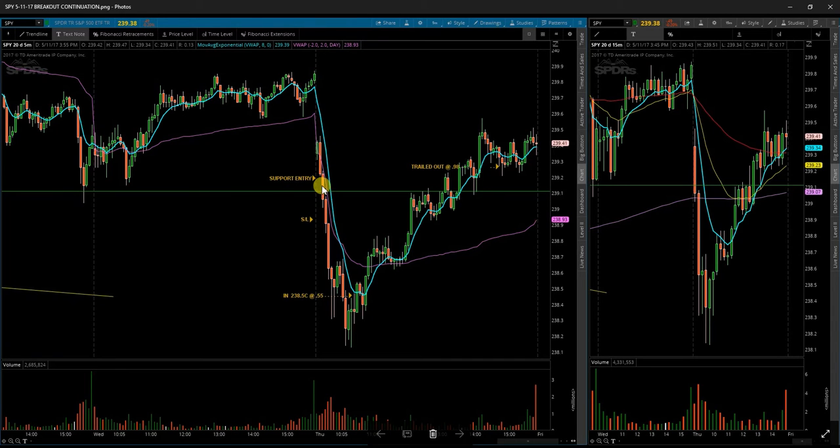I was watching down here and there was nothing to indicate there was any kind of buying. Price broke straight through it and ran all the way down, as you can see, until it put in some sort of a consolidation.